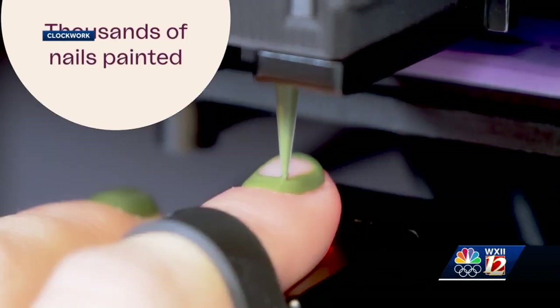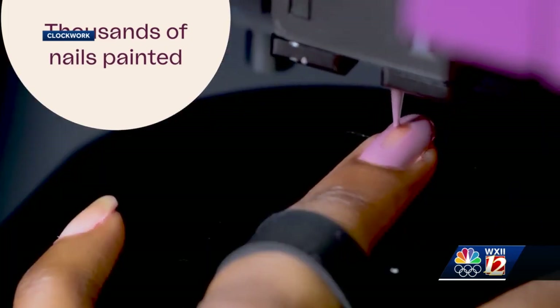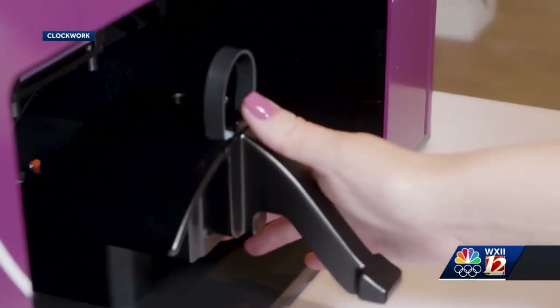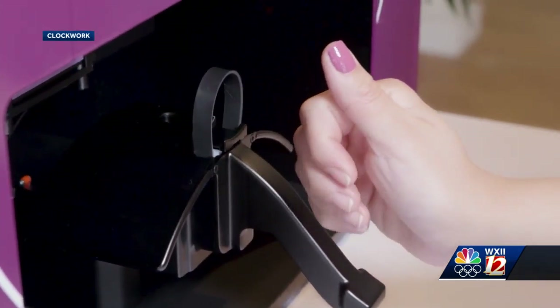There is a little bit of an onus on the user as well to be able to stay still, but for people who are able to stay still, you can get definitely a salon quality coat — 100% better than anything that I would ever be able to do.